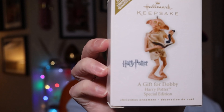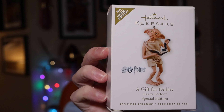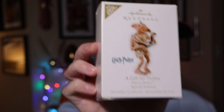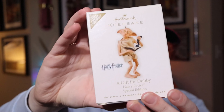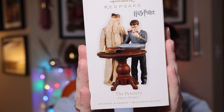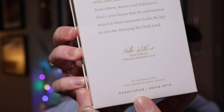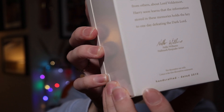We have two ornaments for 2010. The first is A Gift for Dobby — just Dobby — a 2010 limited quantity release, originally retailed at $9.95. The second is the Pensieve with Harry, Dumbledore, and the Pensieve in Dumbledore's office. The copyright on the bottom says 'handcrafted 2010.' This one retailed at $18.95.